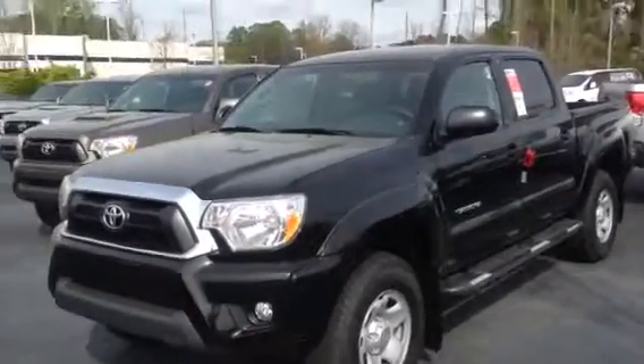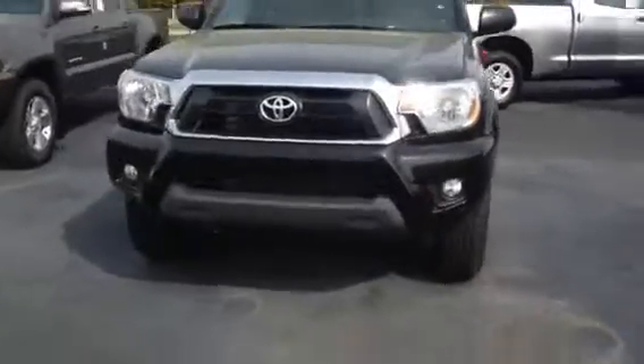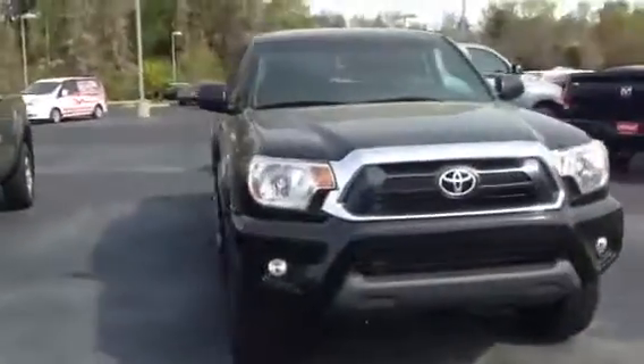Hey Josh, this is Ryan over at LaGrange Toyota, and I wanted to show you this 2014 Tacoma. Saw you inquired about one, so I don't remember if you got a chance to drive one when you were here, but if not, here's what one looks like up close.